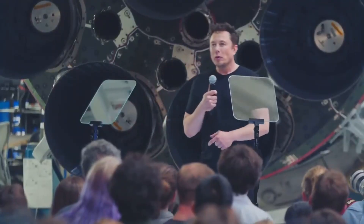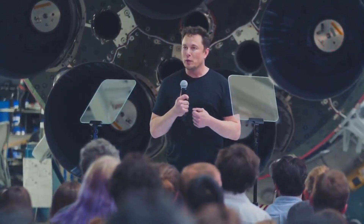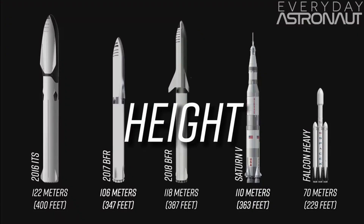A few days later, on September 17th, Elon Musk didn't let his fan base down when he did a live stream from Hawthorne, California. Elon broke down all the new changes that were made to the BFR since last year and did a Q&A with those who attended. One of the big changes was that the rocket was actually made longer. The 2017 version was shorter than the Saturn V, but now with the 2018 version, it has actually surpassed the length of the Saturn V, which I really think is awesome.